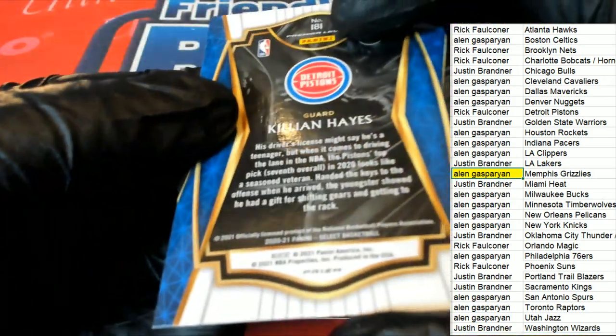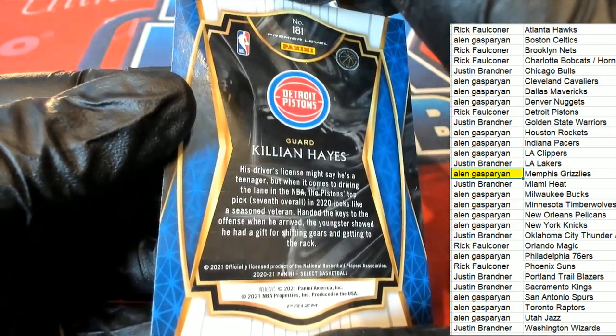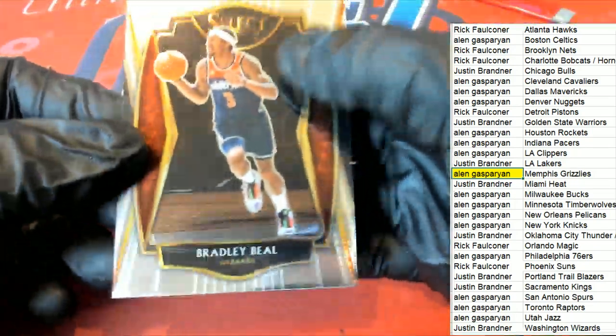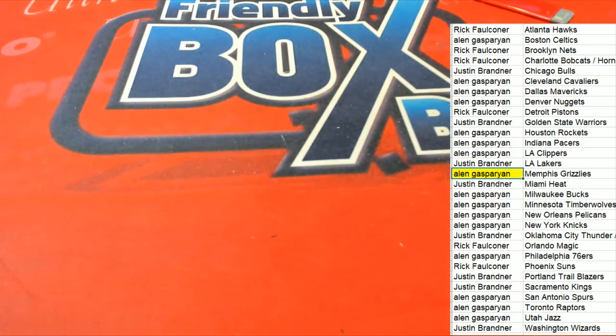Look at this — Killian Hayes, Pistons! Rick, congratulations Rick! Very nice prism rookie card, premier level.